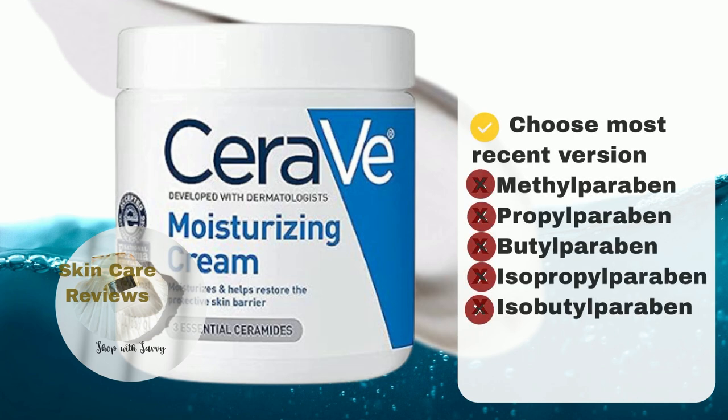A helpful tip when making a purchase: make sure you grab the most recent version by reviewing the ingredients. Keep an eye out for methylparaben, propylparaben, butylparaben, isopropylparaben, and isobutylparaben. If they're not listed, you're all set with the paraben-free goodness.